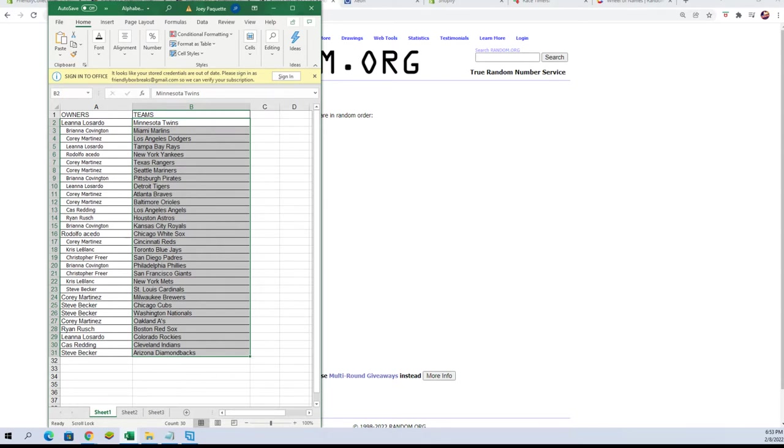All right, I'm going to switch over, get them on the screen for you, and then I'm going to alphabetize by team name — it will keep the owners with the teams you've already got.